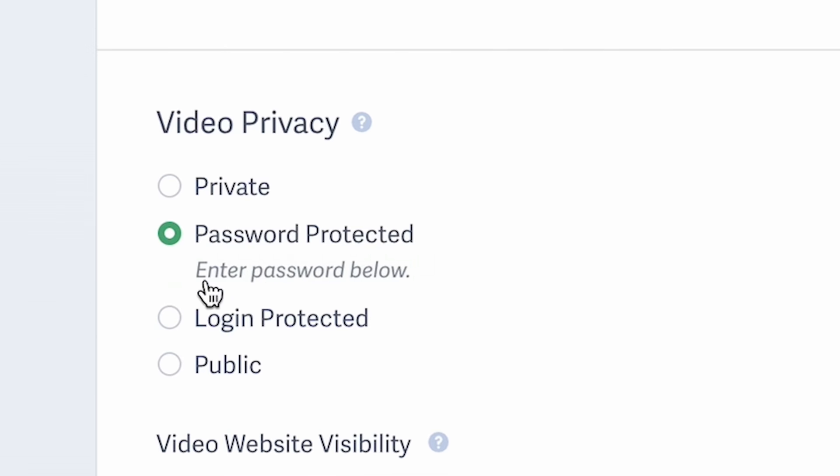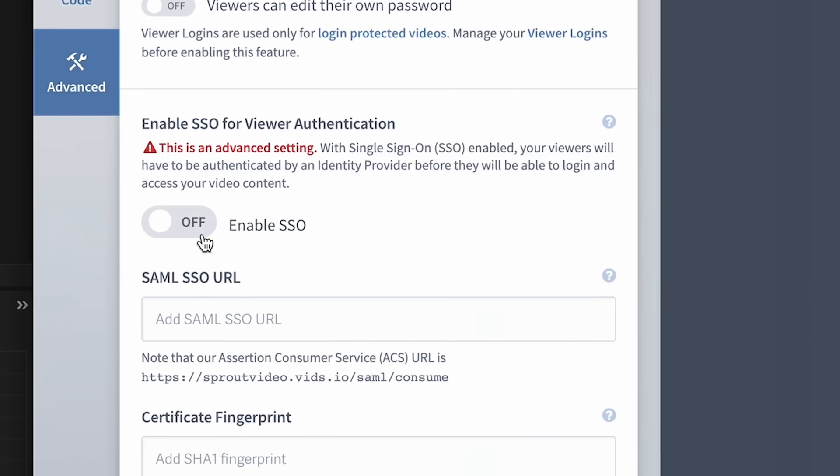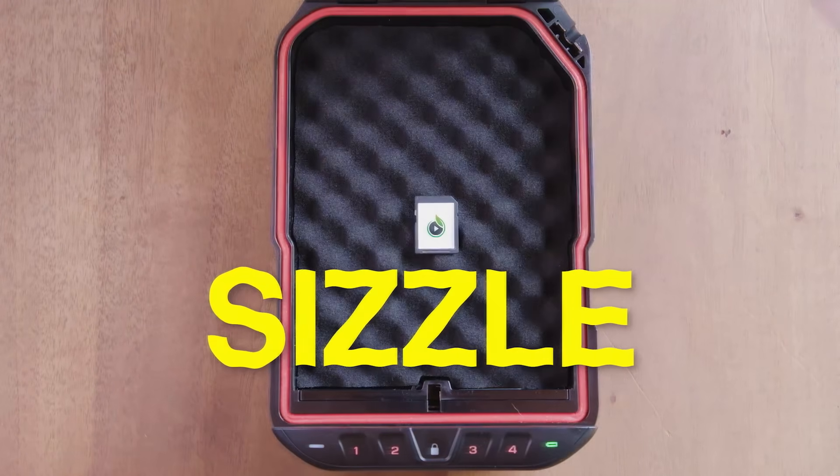We take video privacy very seriously. Features like password protection, login protection, and single sign-on are now a thing of the past. Introducing our newest video security feature: Sizzle.